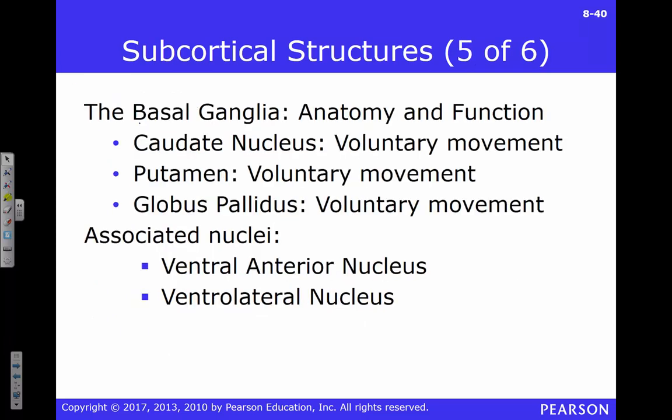We also have the basal ganglia, which are important in nearly everything. We'll talk about them in relation to Parkinson's and Huntington's disease — both affecting different parts of the basal ganglia in different directions — as well as OCD, Tourette's, and autism. A variety of neurological disorders involving movement aspects are connected to the basal ganglia.